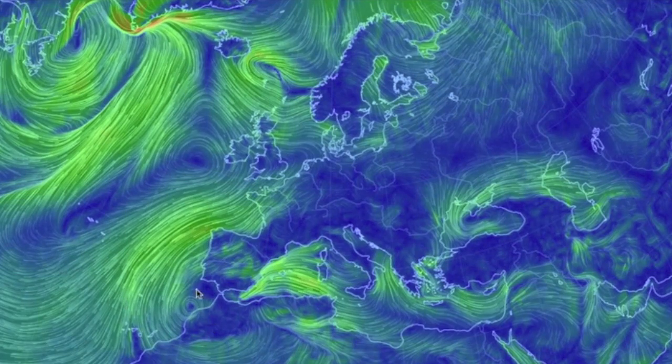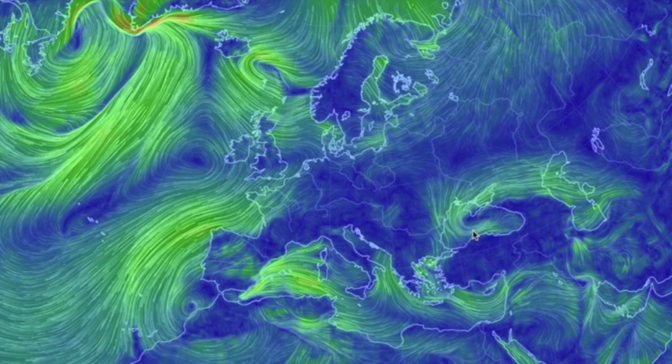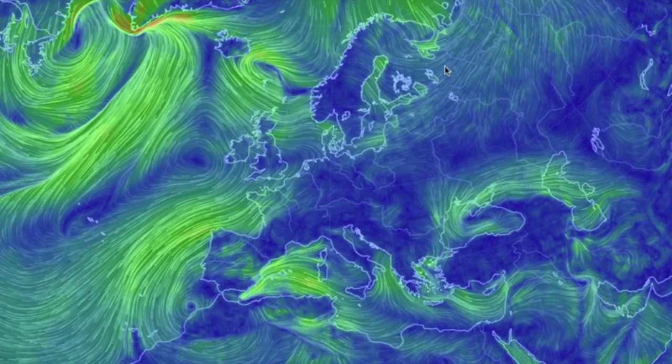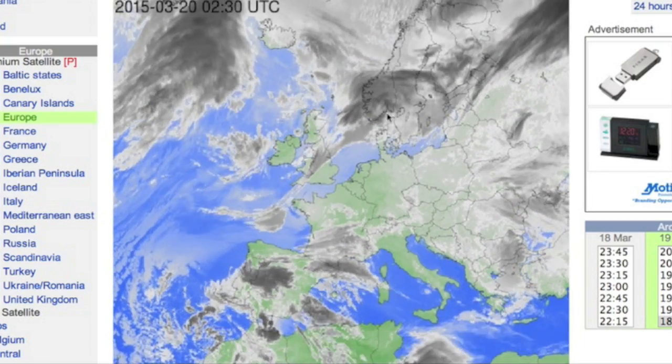In Europe, there are three weather makers: the two lows we've watched for a couple days already, and the convergence cutting across the north right now. Come to think of it, that's probably ruining the eclipse for most of you. Kind of sorry to see that.